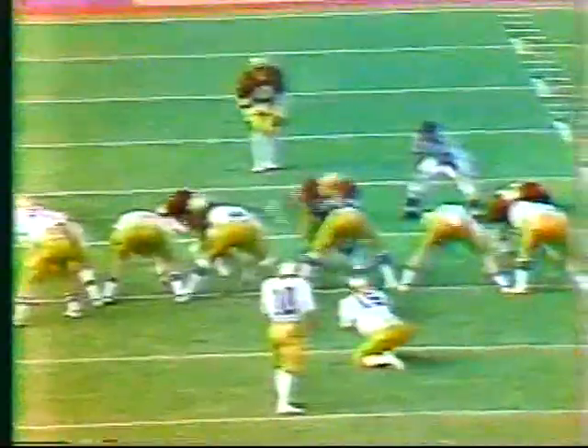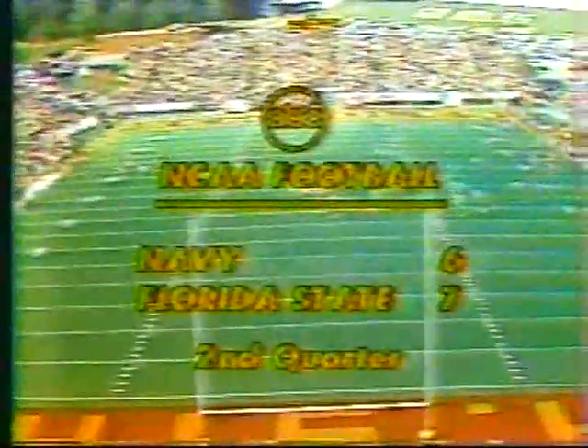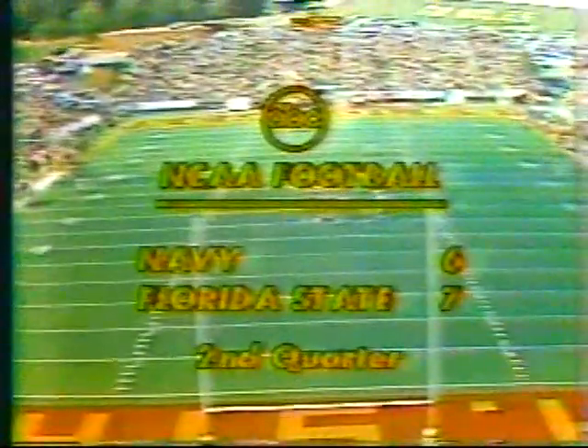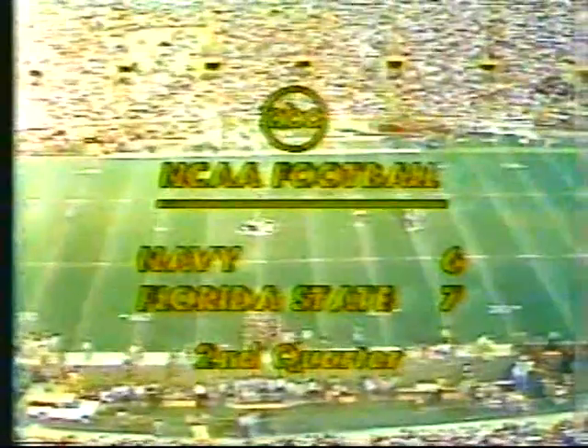Now it's fourth down five. Bob Tata is on to attempt a 46-yard field goal. Leshynski is down to hold — the kick is good! Tata adds his second field goal of the day. After the long completion from Leshynski to Chapman, which set it up, Navy gets back within a point at 7-6. We still have two minutes, 28 seconds remaining before the half, and both teams have opened up considerably on offense. They've gotten a little frustrated with the line battle and have gone to the air with some success.